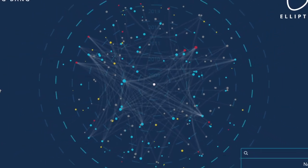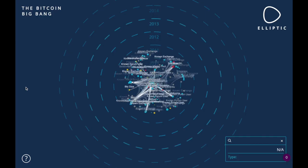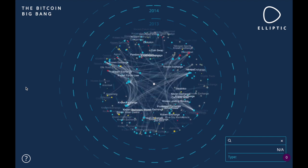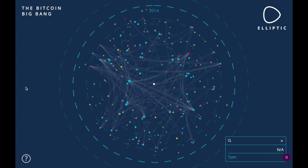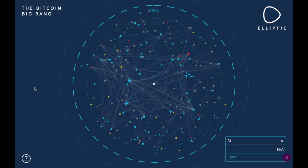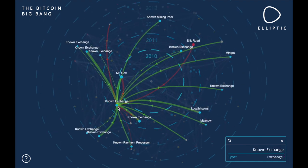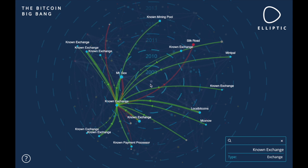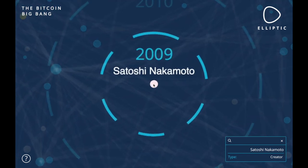What I discovered was a beautiful visualization tool Elliptic calls the Bitcoin Big Bang. Their Bitcoin Big Bang visualization summarizes the entire six-year history of all bitcoin transactions between 2009 and 2014, as recorded in the 35-gigabyte blockchain ledger. The visualization shows the emergence over time of the largest entities on the bitcoin blockchain and their interconnectivity. The distance from the center represents the first appearance of each entity, with Satoshi Nakamoto in the middle depicting the genesis of bitcoin in 2009.